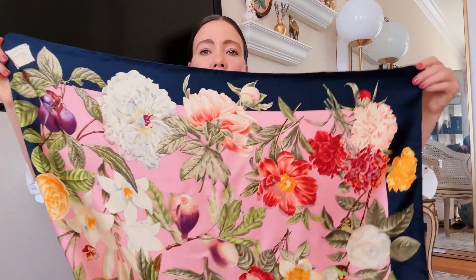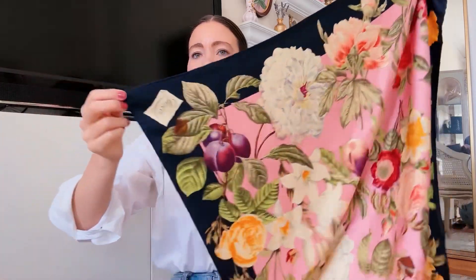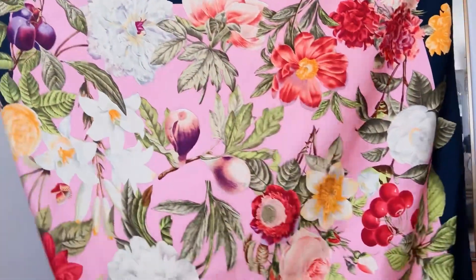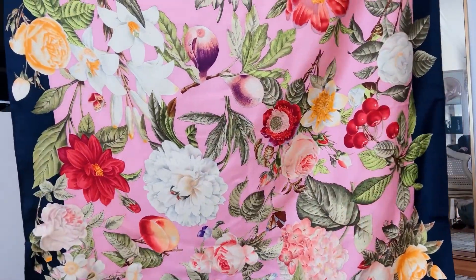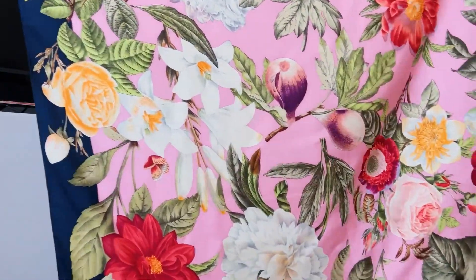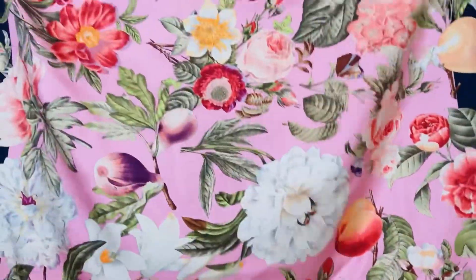I have another large square scarf — this is the standard 34-inch size that Gucci and Hermès did, though Chanel sometimes went even bigger. This one is Gucci and it has a navy border. I love the color pop on it — it would be beautiful for Mother's Day or spring. Can you see the butterflies? There's also fruit — plums, cherries, lemons, peaches. Really pretty, I love this one so much.